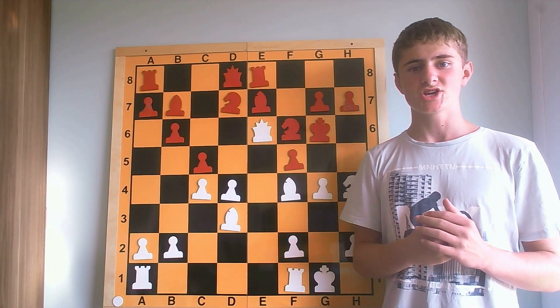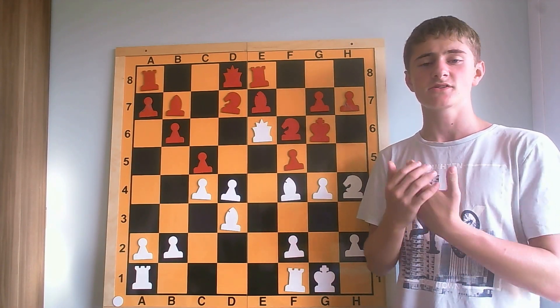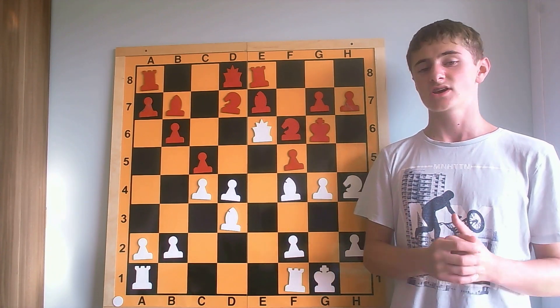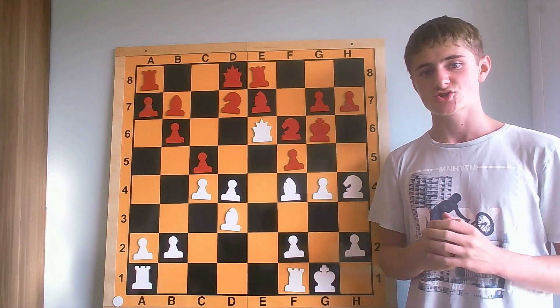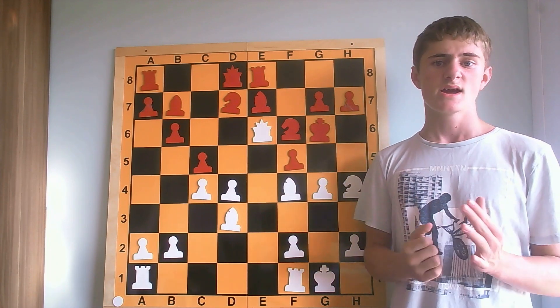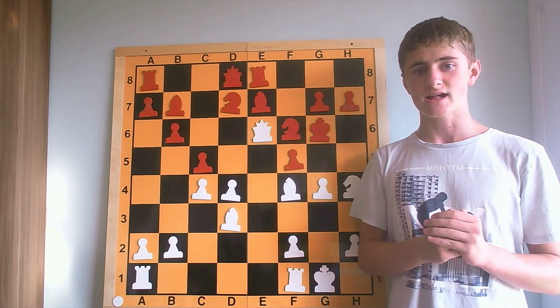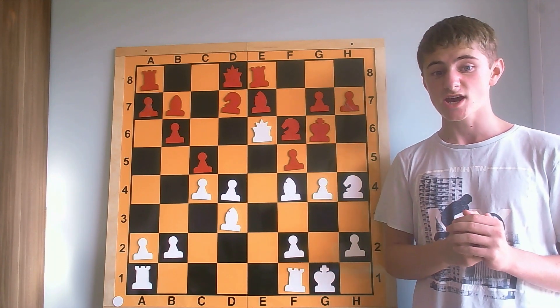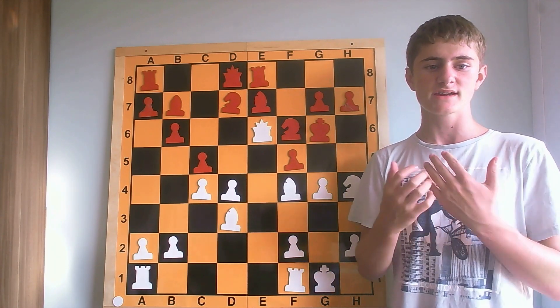The checkmate combinations can also be classified into further categories. There are combinations including weak squares, as I have just shown you with the example from the game between Alexander Alekhine and Feld from the year 1916. Then there are also distractions and the opening of the king's position.